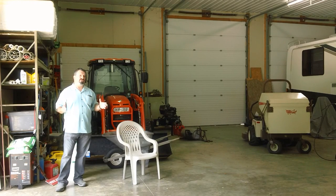The entire building has its own dedicated 200-amp service, which we'll show you in the workshop area coming up.